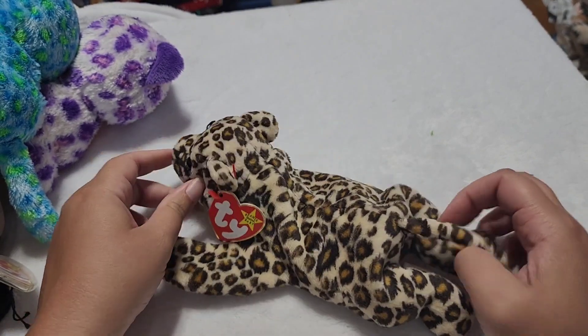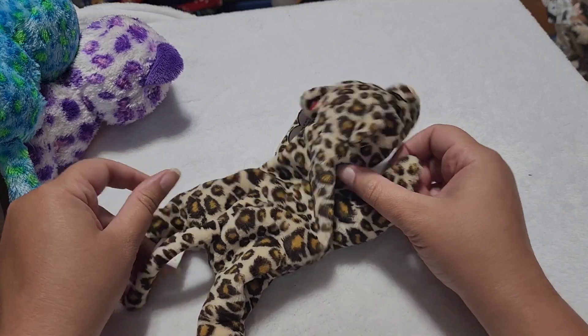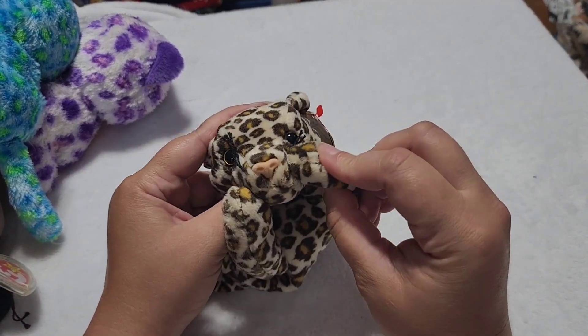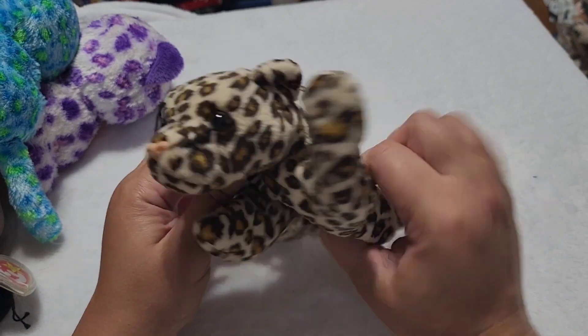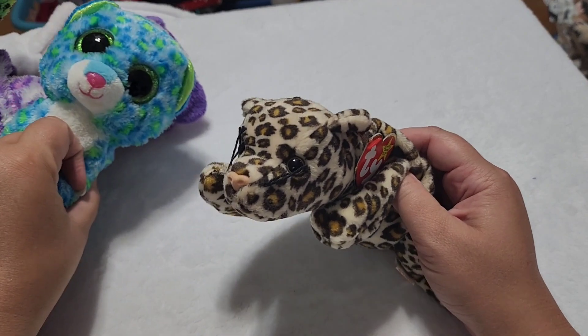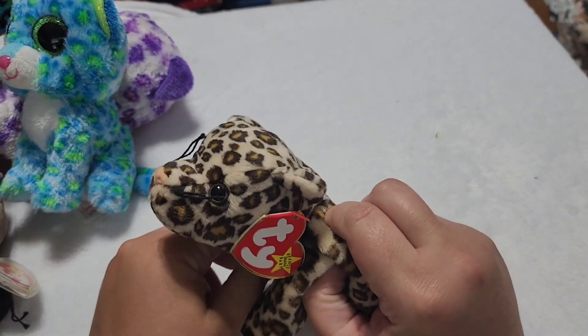I believe this is the first wild cat that I got when I was collecting way back in the mid-nineties, and that makes it have a soft spot in my heart. So I love Freckles. He's definitely the inspiration for all the modern day leopards, and I just absolutely love them.